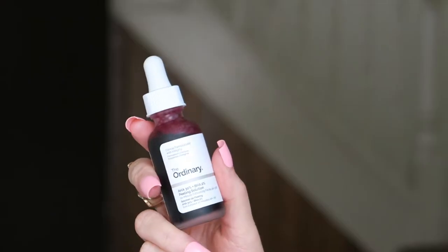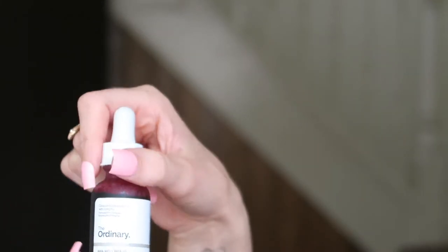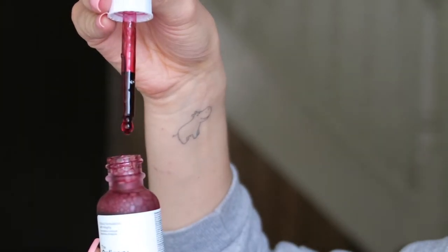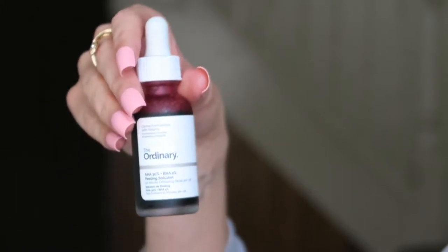Product number two is The Ordinary AHA 30% and BHA 2% Peeling Solution. This went viral on TikTok a while ago — I had actually tried it years ago but didn't really understand it back then. It's really great for exfoliating the skin. I've seen a lot about how you shouldn't use harsh scrubs because you can have micro tears in your skin cells, so it's better to go for an acid or peeling solution like this.